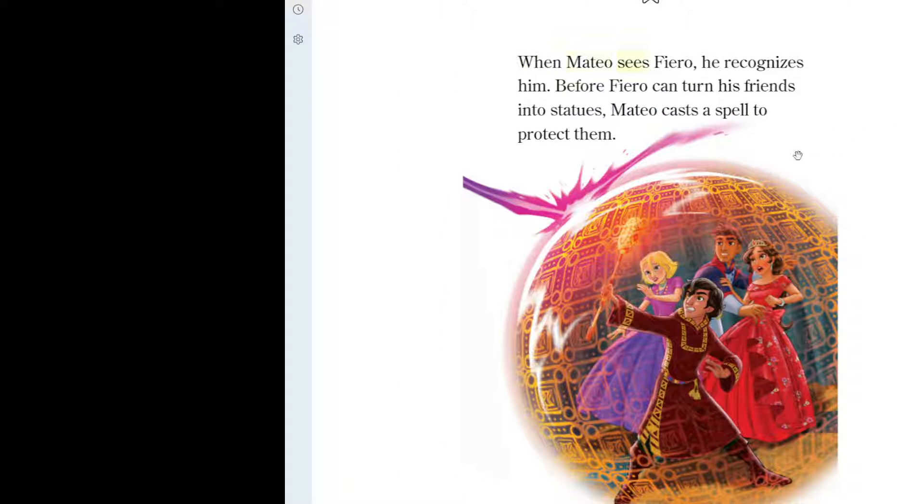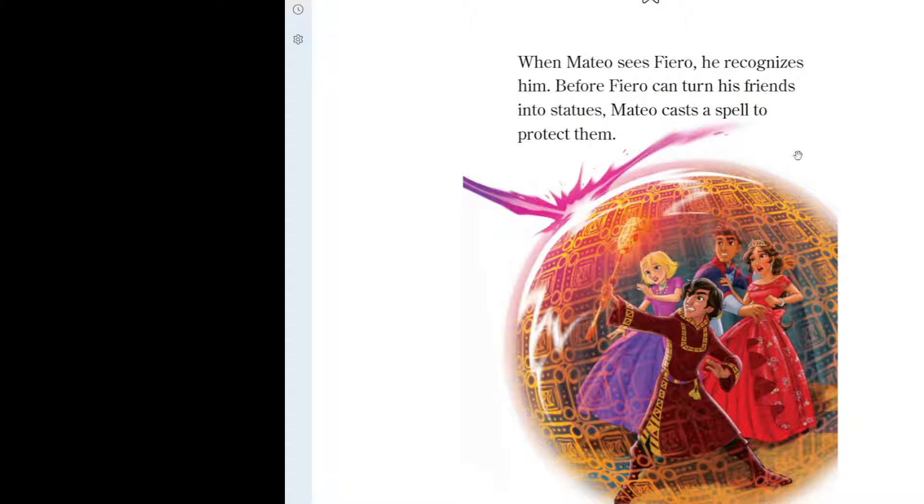When Mateo sees Fiero, he recognizes him. Before Fiero can turn his friends into statues, Mateo casts a spell to protect them. Mateo knows Fiero is searching for the spellbook. "We must find the spellbook before he does," Mateo tells his friends.